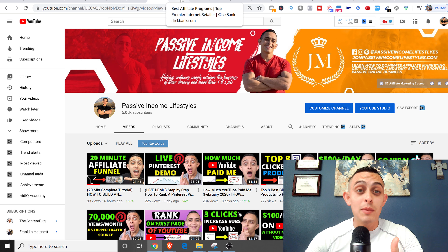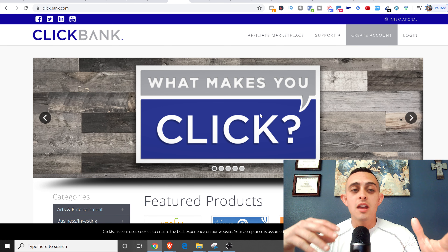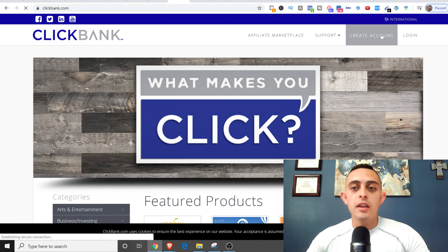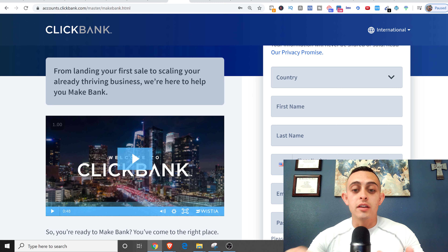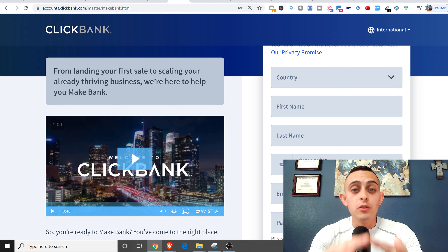First of all, if you don't know what ClickBank is — it's basically a digital network where you can find digital products and resell them as an affiliate marketer. You sell other people's products and then you get a commission. Go to ClickBank.com and create an account with your name, email, and all that. Then you'll create your account nickname, which is your ClickBank username that we'll use a little bit later.